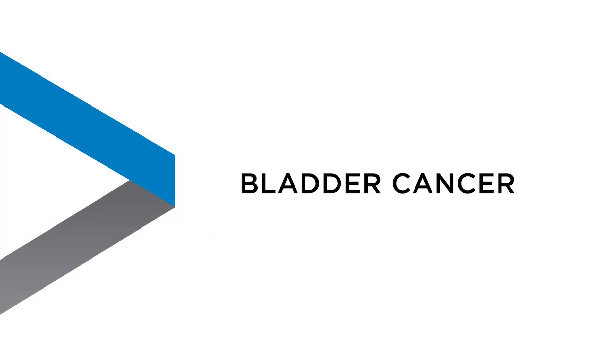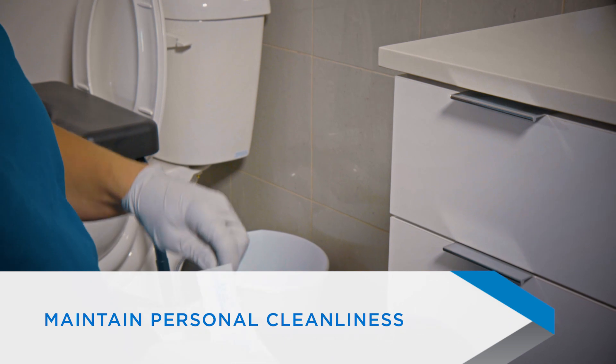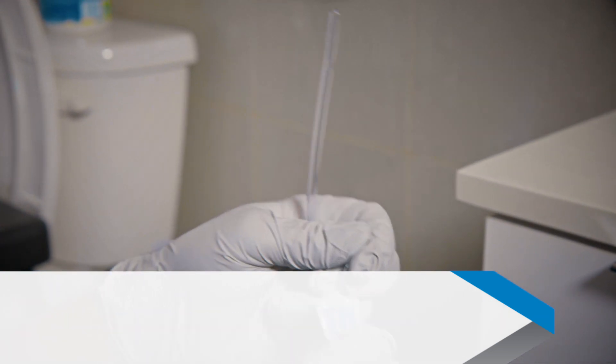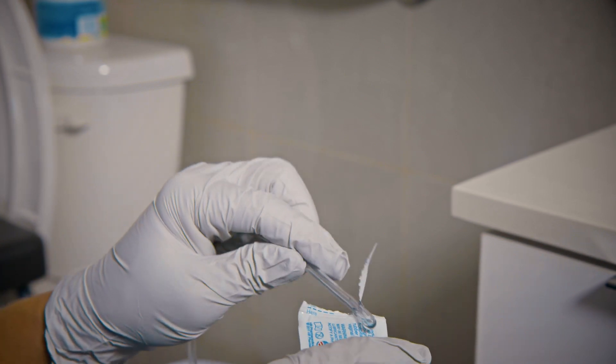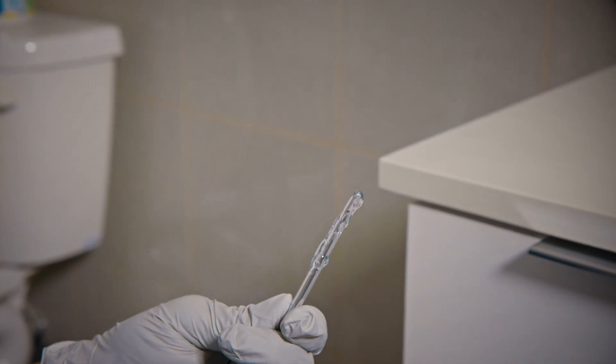Irritation from catheters can increase the risk of bladder cancer. Maintain personal cleanliness and be clean and careful in your catheter changing technique. Be sure to use catheters that are lubricated and made of soft materials. This is another important reason to get a yearly urinary tract examination.